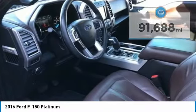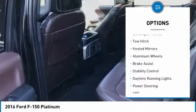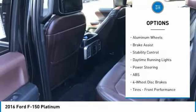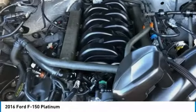Here are some of this vehicle's great options: four-wheel drive, tire pressure monitor, power retractable running boards, blind spot monitor, tow hitch, heated mirrors, aluminum wheels, brake assist.